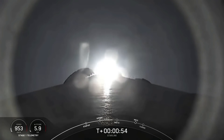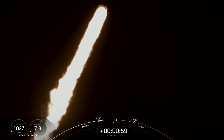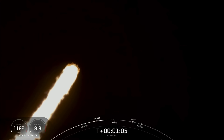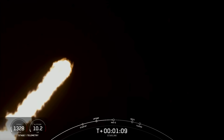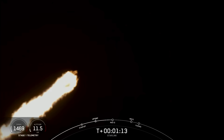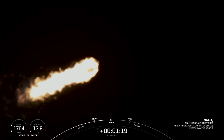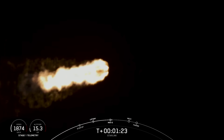The next event coming up here shortly is Max-Q. Max-Q is the maximum aerodynamic pressure that the vehicle sees on ascent. So throttling down — vehicle's supersonic. Throttling down those engines helps us pass through that large structural load. Vehicle has reached maximum aerodynamic pressure, and there's that callout that we passed through Max-Q.